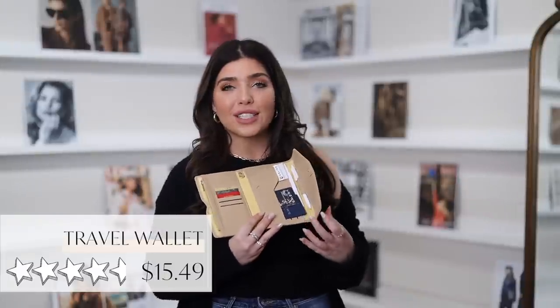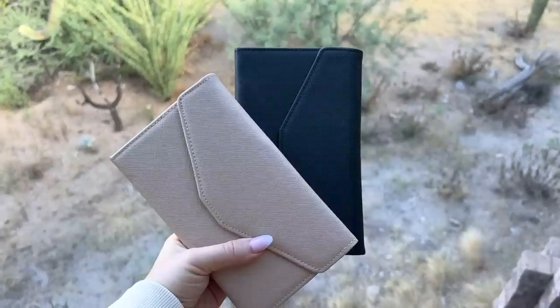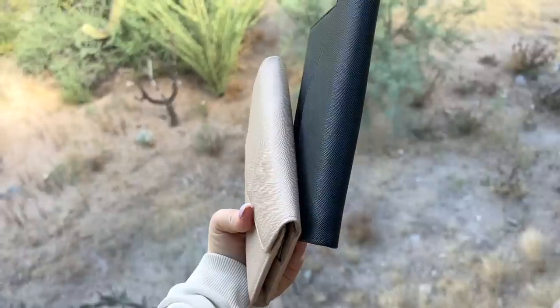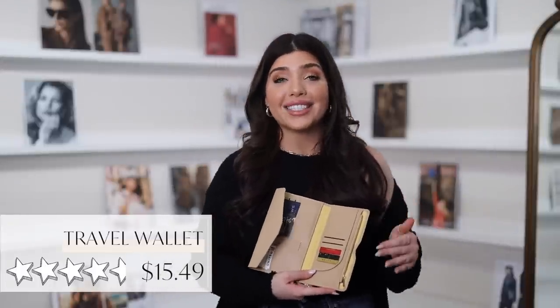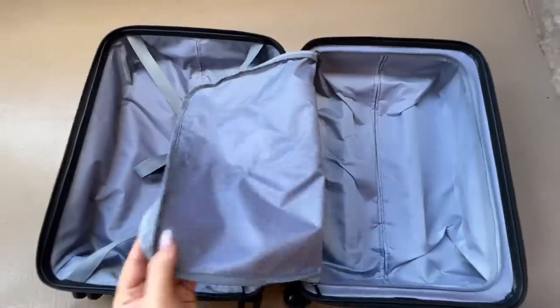I also carry a separate travel wallet. This one comes in so many colors — I have it in hazelnut and also in black. This is a long wallet, so I don't keep it in my handbag; it goes in my tote or my personal item. I don't use this as a wallet with my credit cards and IDs — I use it really just for travel info so I can keep everything separate. I would keep my itinerary, travel cards, luggage receipts, boarding pass receipts, a little extra cash, and my passport card, which I do like to keep in a separate place from my regular wallet.